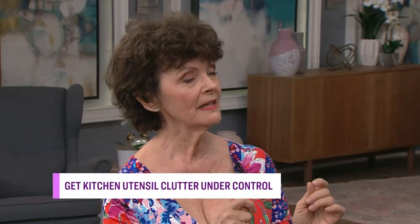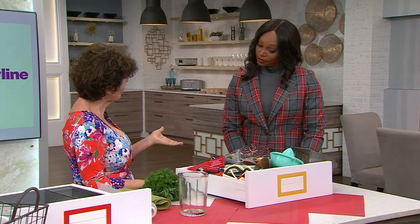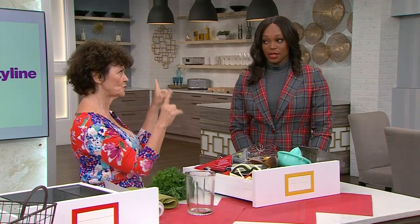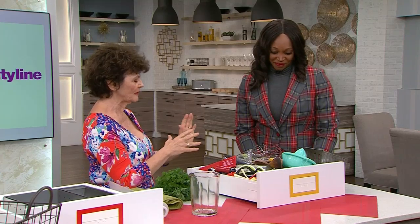I have two different things. I have stuff I leave on my counter, which is the stuff that I use all of the time, and then I have the other stuff in the drawer. So I brought two drawers' worth of stuff today. It's a lot of stuff. I'm embarrassed, but I just wanted to share that — this is what I do for a living, and so I have a lot of stuff. I have a lot of toys and tools, but I was embarrassed as to how much I really did.